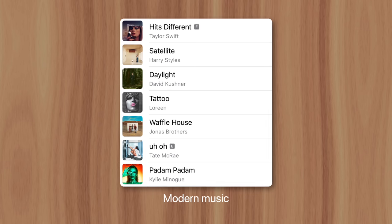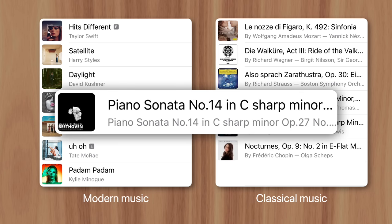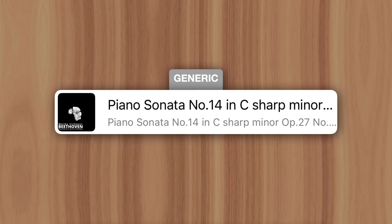You see, modern songs have fairly short titles, while classical works have detailed titles to describe several aspects of the song, like the composition type — for example, symphony, partita, or in this case, sonata. The number represents the 14th sonata written by that composer. Then there's the key signature and any featured instruments. This naming structure is not only completely different from modern music, but it's also highly variable.